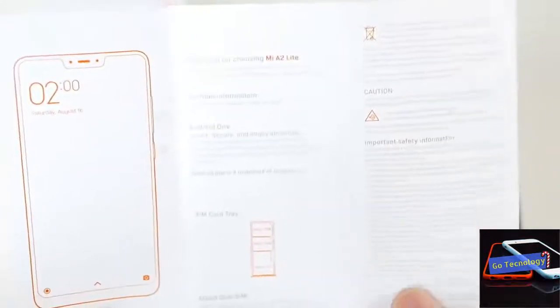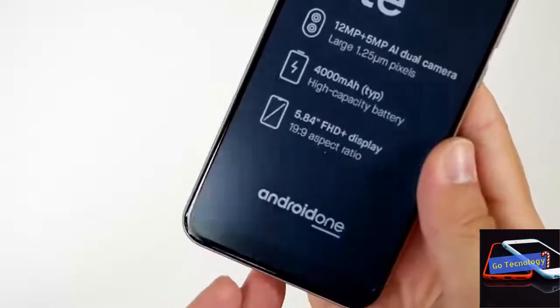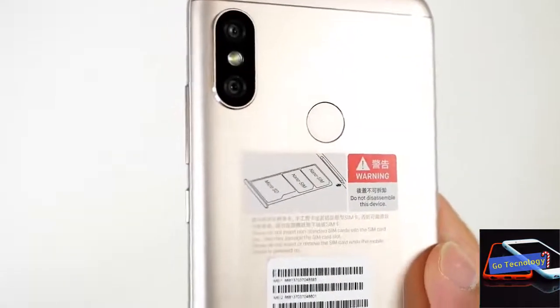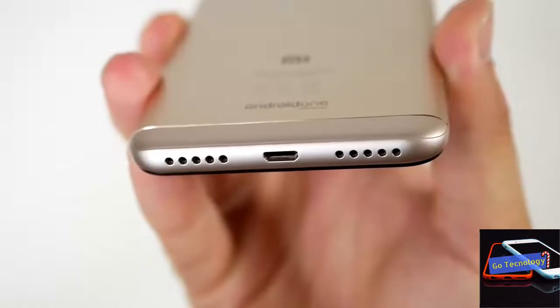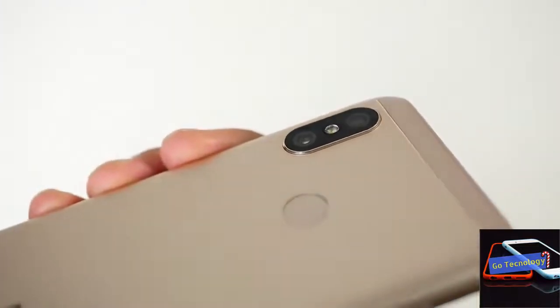Buyers will receive a Rs 2,200 cashback offer from Reliance Jio. The cashback will be in the form of 44 cashback vouchers of Rs 50 each, redeemable through the My Jio app while recharging a Jio account on the Mi A2. Additionally, buyers will also receive up to 4.5 terabytes of data, provided they recharge with any prepaid plan of Rs 198 or above. Lastly, users will get a free 3-month Hungama music app subscription.